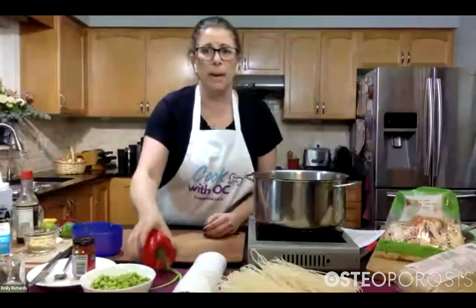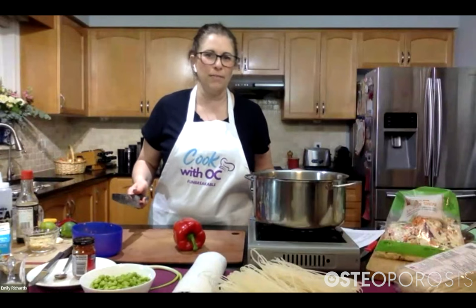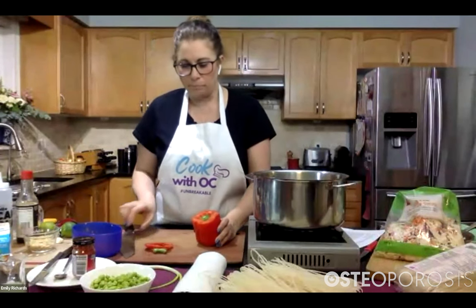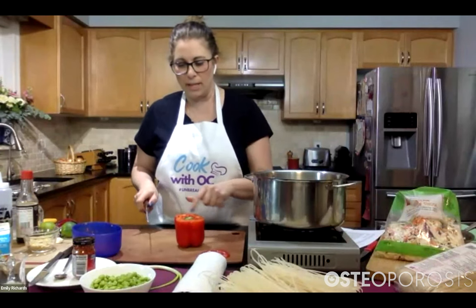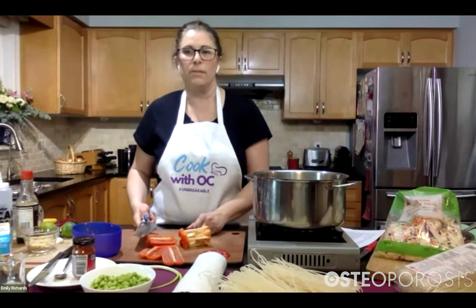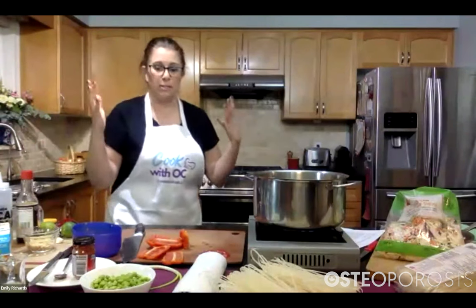Now we're going to get our red pepper. There are a few different ways to cut peppers. I like to do it so it's not rolling around and I can use as much of the pepper as possible. I'm going to start by cutting off the top where the stem is, then cut around the four sides. One of the main reasons for doing this is to keep all the seeds together so I don't have them all over my cutting board. Then I'll cut the bottom off, and that can go into the compost.